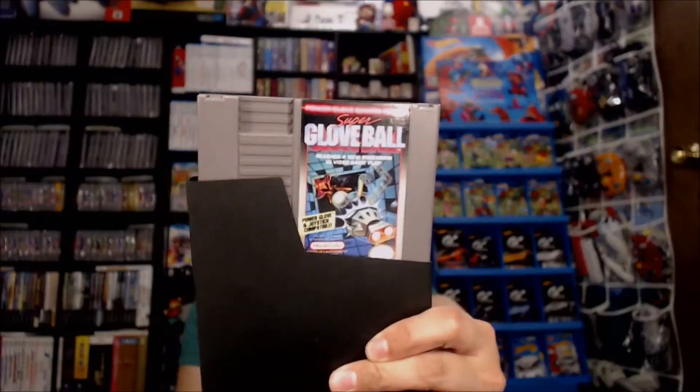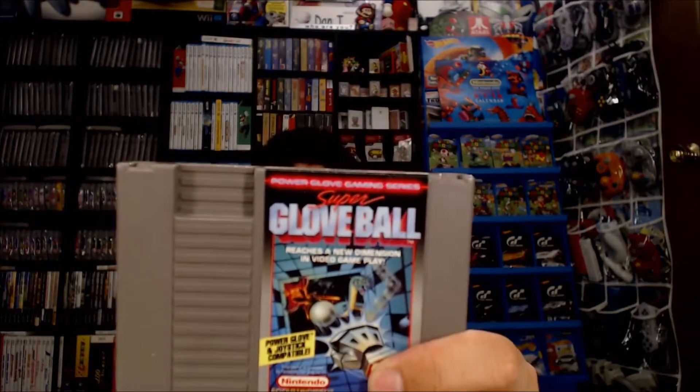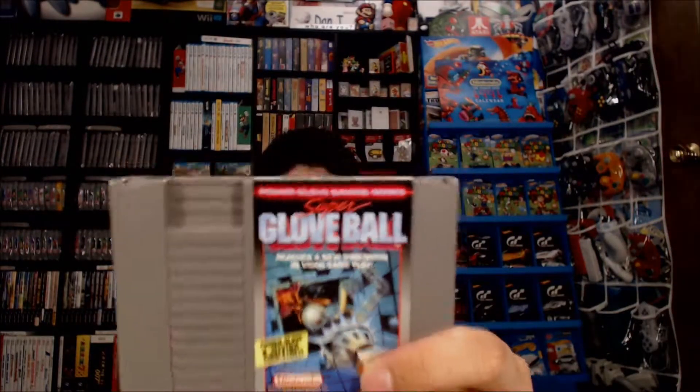Next game in the pickup is Super Glove Ball for the NES — the Nintendo Entertainment System. It's part of the Power Glove gaming series. I'm not sure how many games were part of that series, but this is one of them.